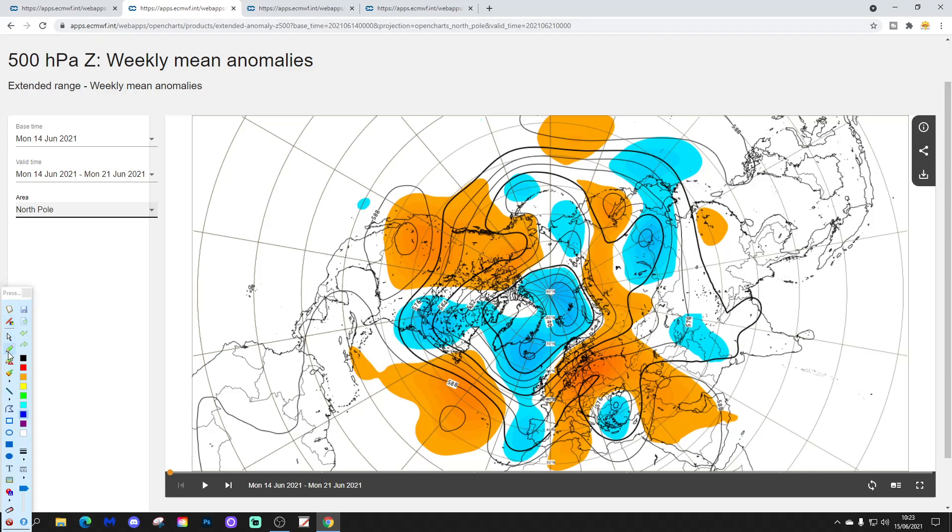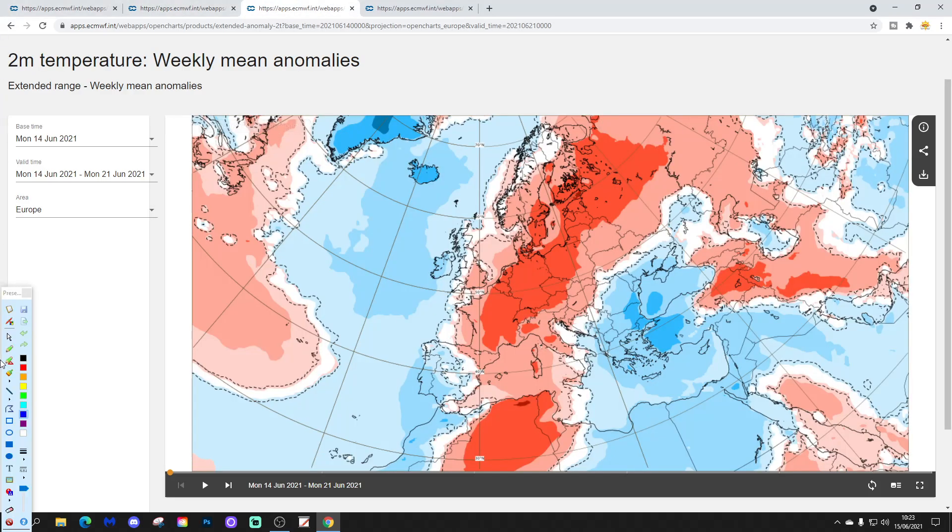The 500 millibar height anomaly for week one shows a trough of low pressure with below average heights extending through the western part of Europe. The ridge of above average heights and high pressure is gradually slipping further eastwards and northeastwards. Temperature anomalies for week one: generally it's a warm picture across many parts of Europe, but a little bit cooler out to the far west and northwest - Ireland, western Scotland - with below average temperatures there. Spain and Portugal are also going a little below average, though it will still be hot through central and southern parts of Spain.